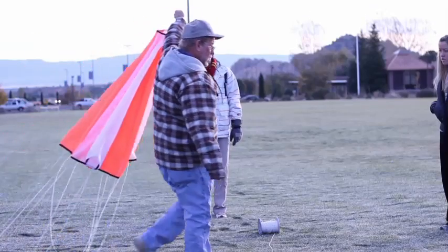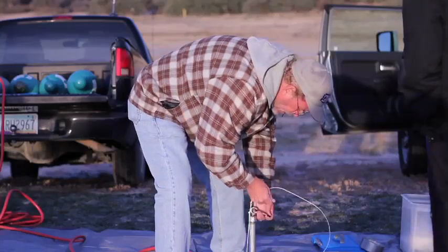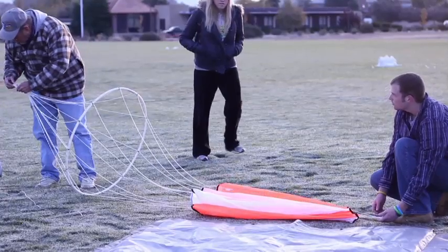A parachute is attached directly beneath the balloon to decrease the return velocity. The parachute opens immediately — you can see that in the video — but the air is so thin it's not very useful. But then as the air gets denser, the parachute will be more and more effective and it will slow it down.